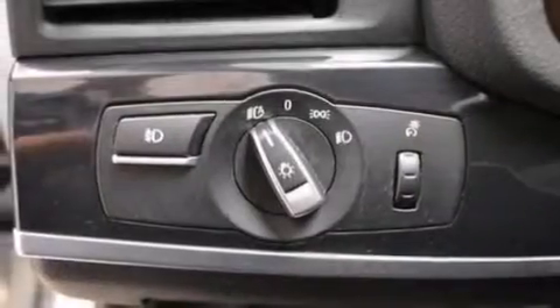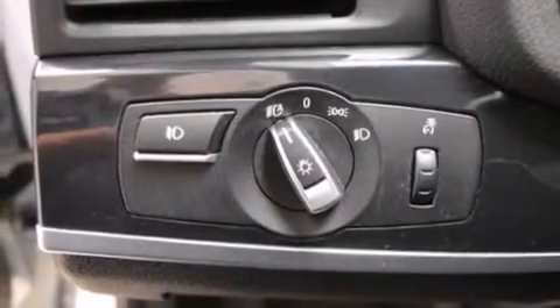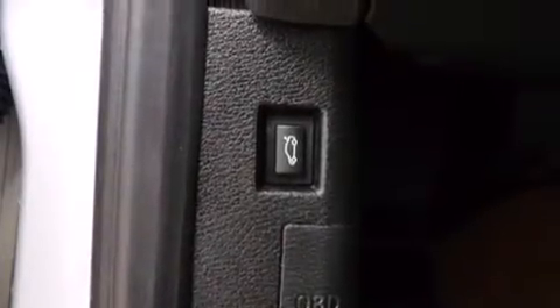A leather-wrapped steering wheel, BMW individual composition, front and rear floor mats, rear curtain airbags, eight-way power adjustable seats, and this vehicle has fewer than 14,000 miles on the odometer.